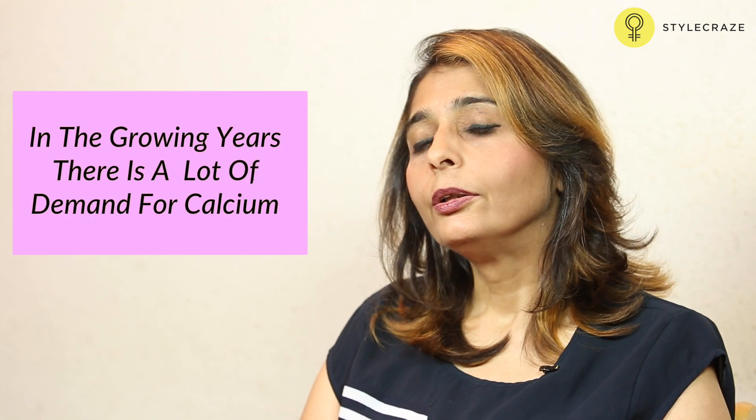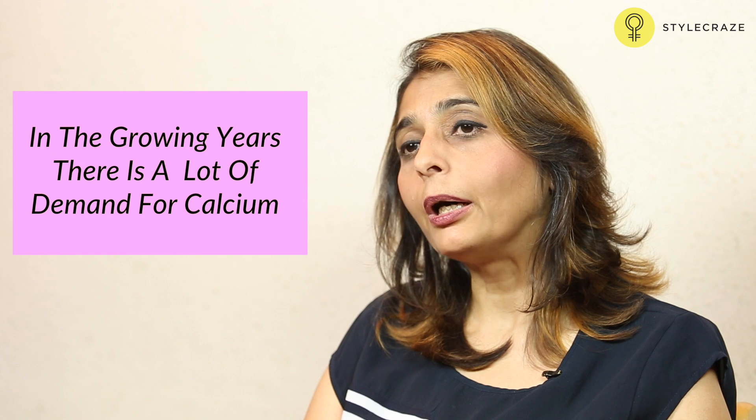Hi, I'm Jyoti Chabria. In this segment I'd like to talk about healthy school lunch ideas. Talking of school kids, there's a variance in age which ranges from about 5 to almost 15. In these growing years there are a lot of demands — calcium in the puberty years, a lot of demand for iron. So if you were to take a cross-section of students, I would recommend that there are a lot of things we can enhance in the diet through school lunch.